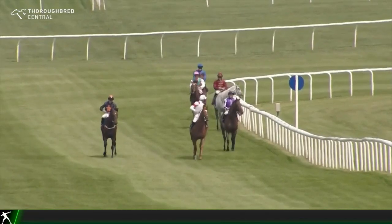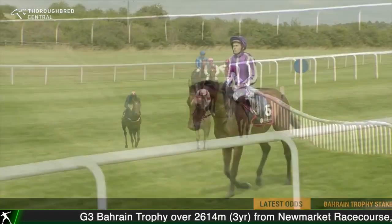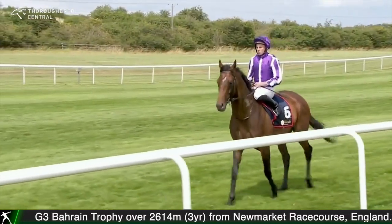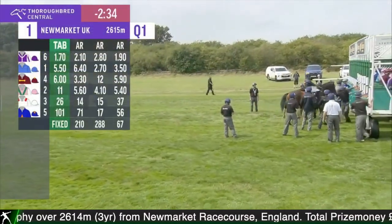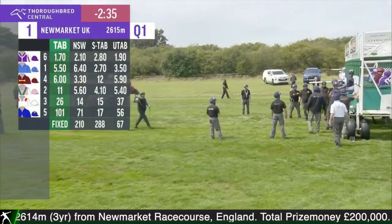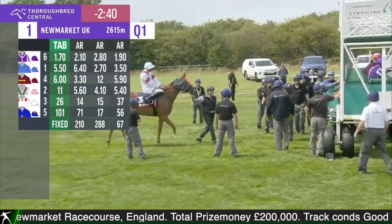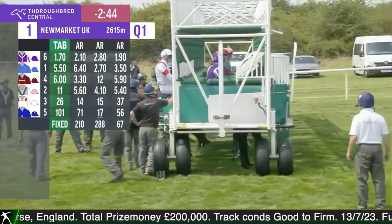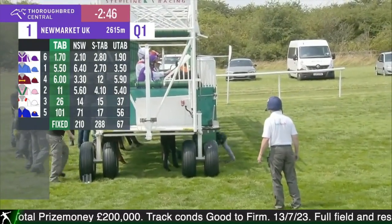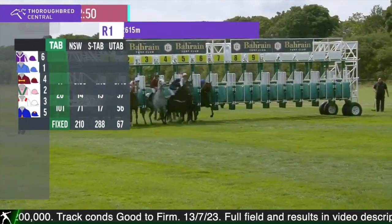A Group 3 Bahrain Trophy for three-year-olds. As is the pattern in England, there's a piddly six-horse field. Tower of London starts favourite in the purple, while Castle Way and St. George were the next popular picks. The last one that goes in Land Legend — being a gelding, it won't be the only one of the six without St. Ledger aspirations — but the other five potentially all do.